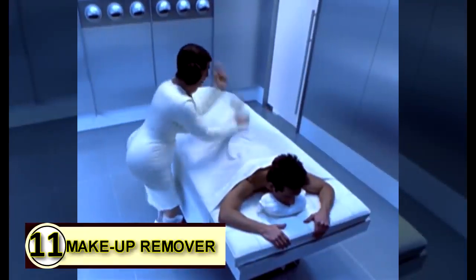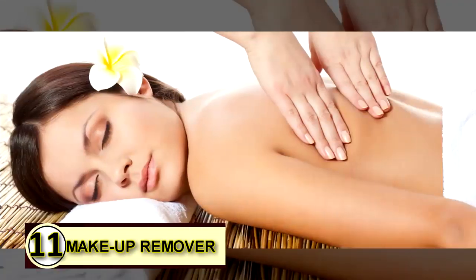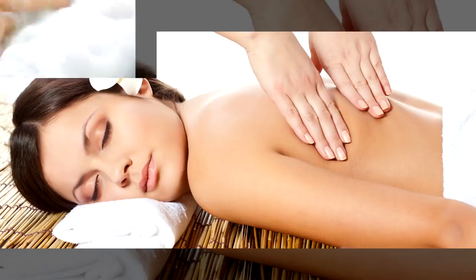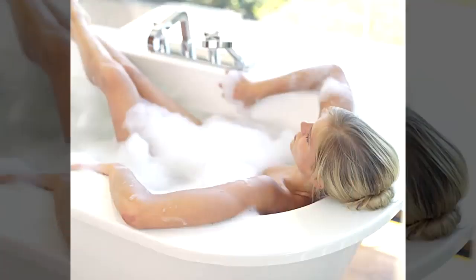Number eleven: use coconut oil as a massage oil. The benefits of massage are countless, and we could all use a massage every now and then. Rather than using a heavy lotion, simply use coconut oil. Number twelve: use coconut oil as a bath oil. You can soften your water and your skin with just a bit of coconut oil.